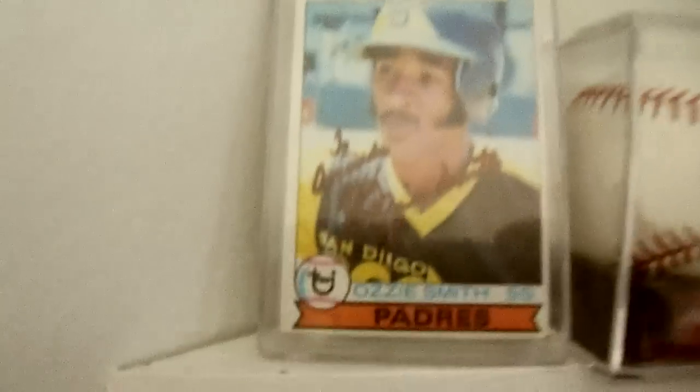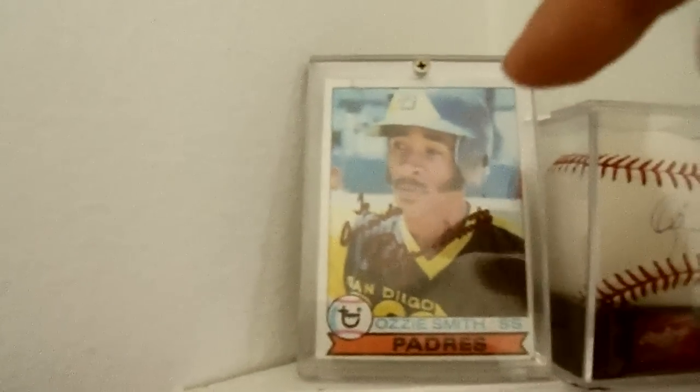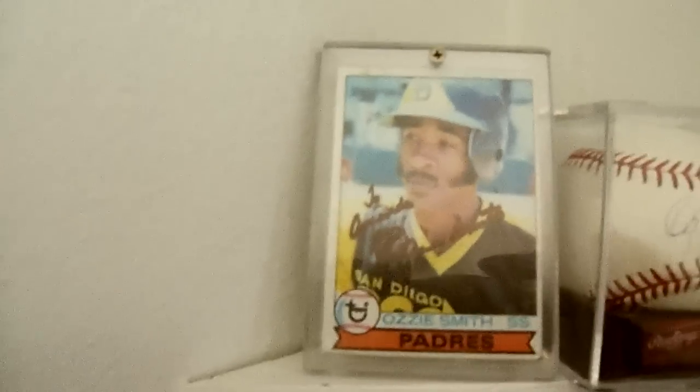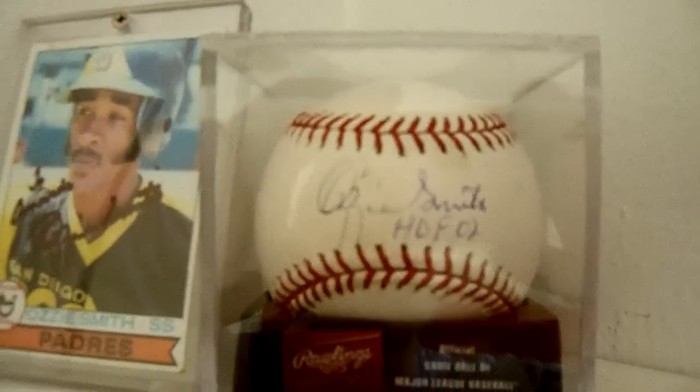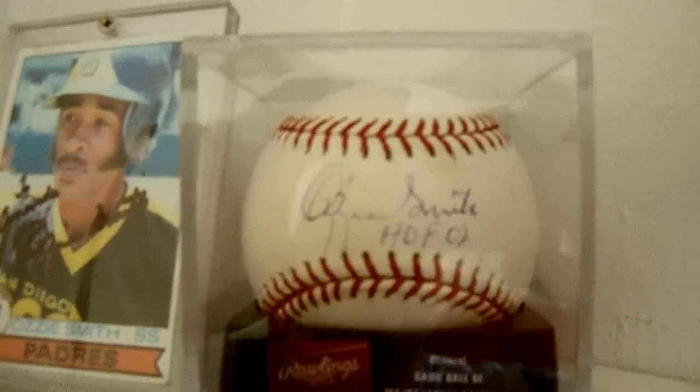Over here, we'll start up top. We have Ozzie Smith's rookie card — he signed that to Amanda, like it says on there, to Amanda. Ozzie Smith. Then he autographed a ball for us as well. And that HOF is Hall of Fame. He went to the Hall of Fame in 2002.